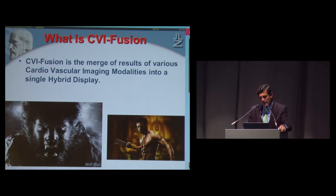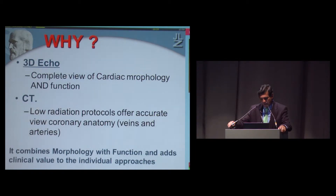This is what we did in the last year. I want to thank not only the colleagues in Madrid, but also the engineers from Toshiba in Japan who worked closely with us and helped in the development of this new technique.